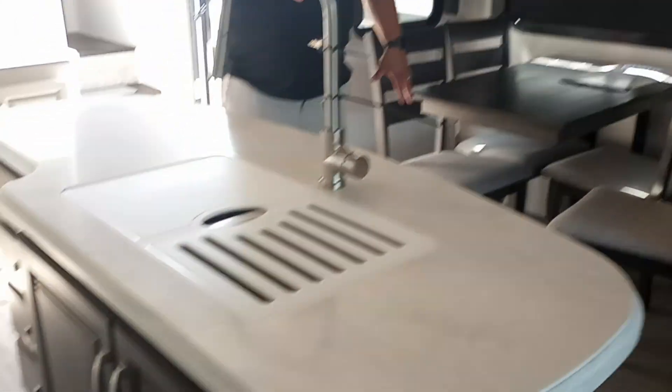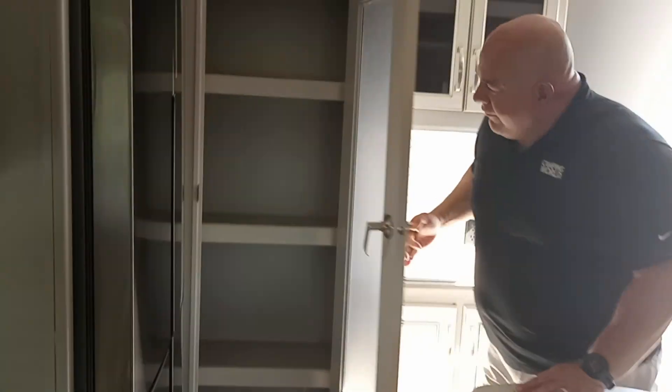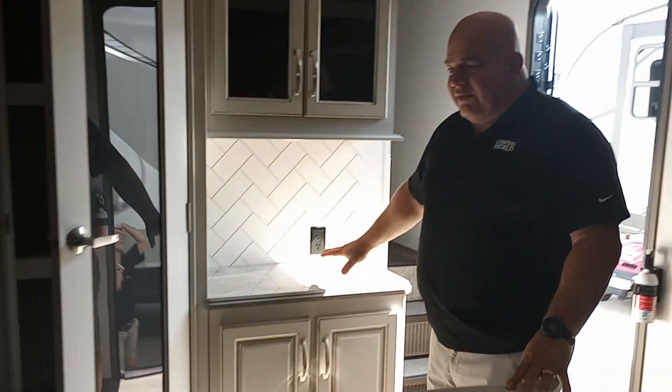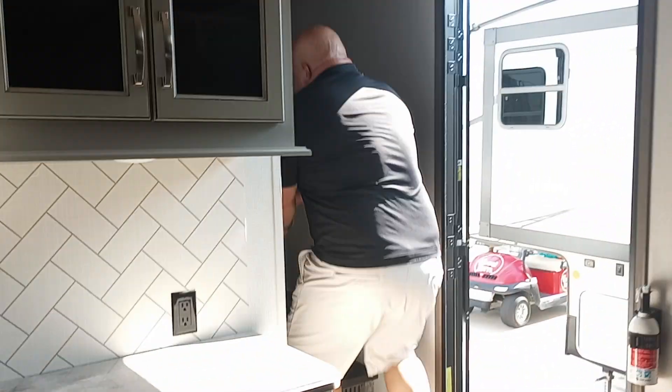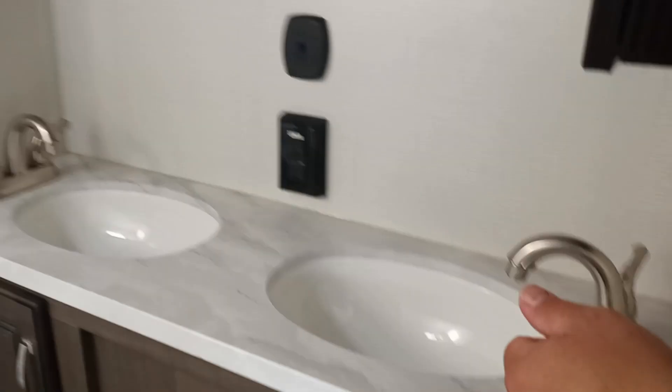Over here we have theater seating, table and chairs, a farm dual-basin sink, and a nice good-size island. There's also a very good pantry and a coffee bar. Coming into the bathroom on this 316 RLS, you'll see dual sinks in the vanity and a nice good-size shower.